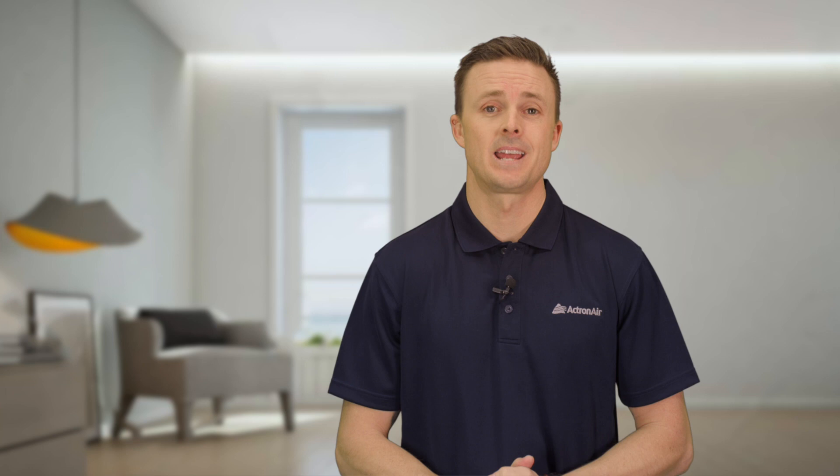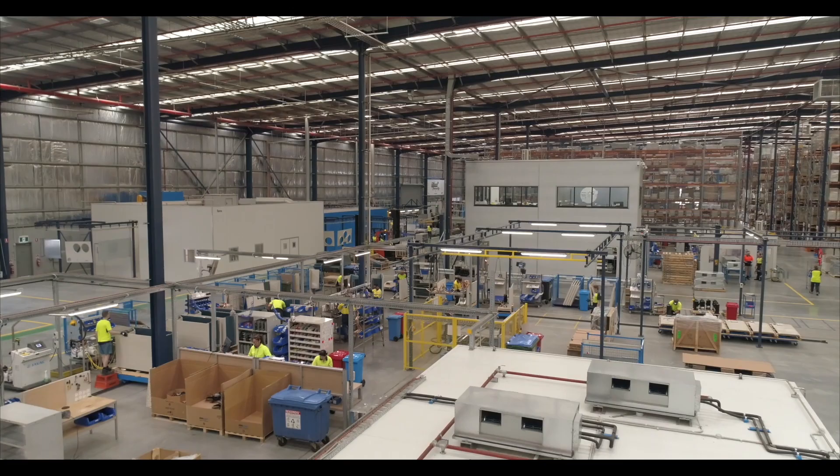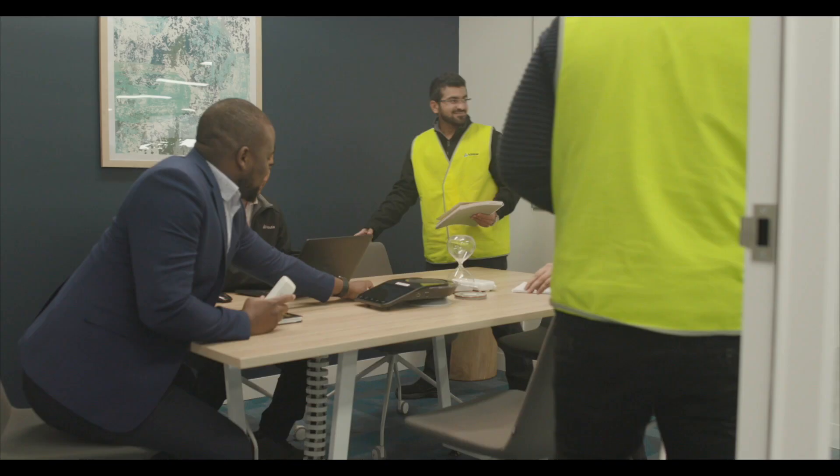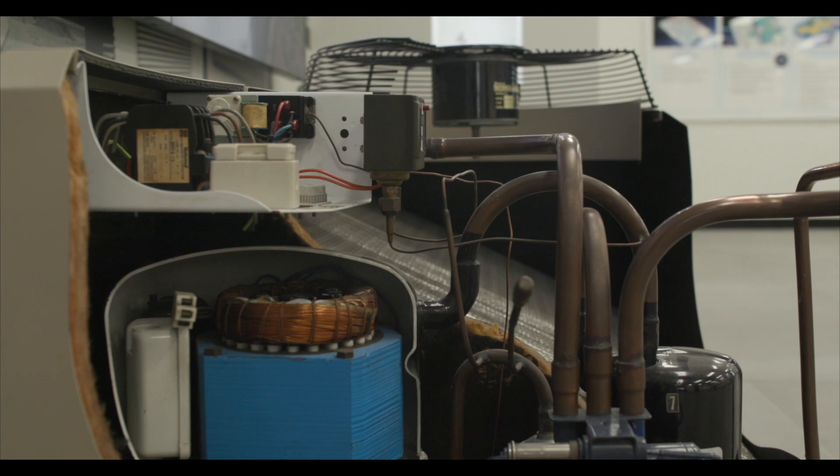So, you want to know how air conditioning works? Don't get me wrong, at Actron Air we love air conditioning, but we totally understand that not everyone is as interested by it as we are. That's why we spend all our time looking at ways to make better air conditioners, so that all you need to worry about is what temperature you want it to be. Still, if you want to know more, we're happy to help.